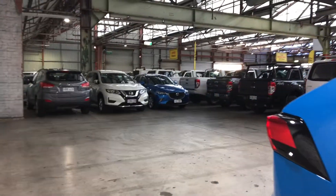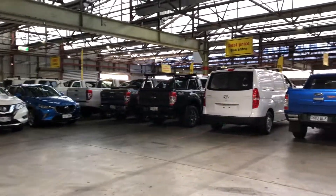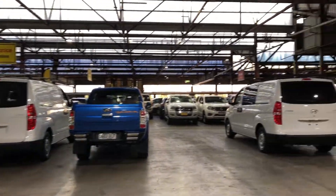If this RAV4 isn't for you, we do have over 300 vehicles on the lot with access to over 2,000 vehicles Australia-wide. Hope to see you soon. Thanks.